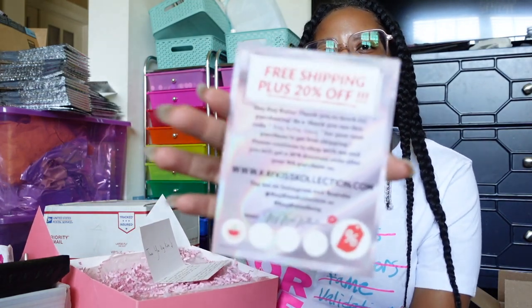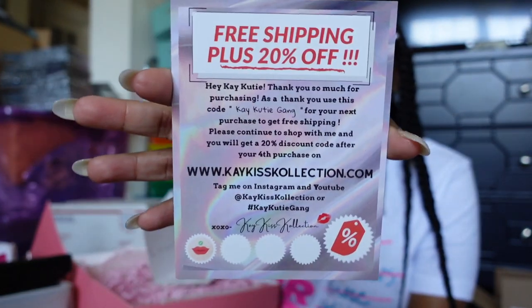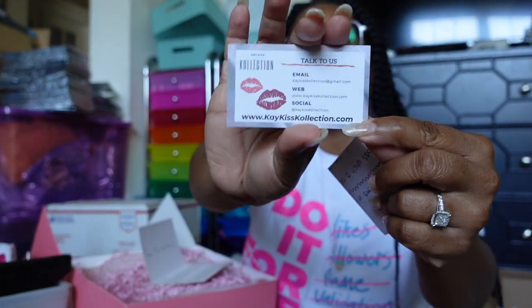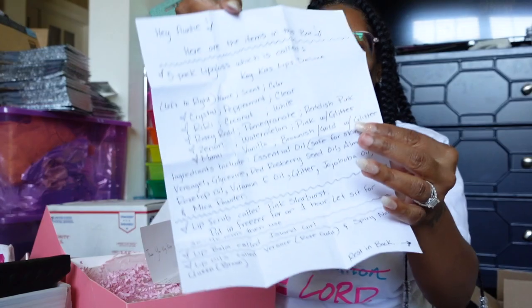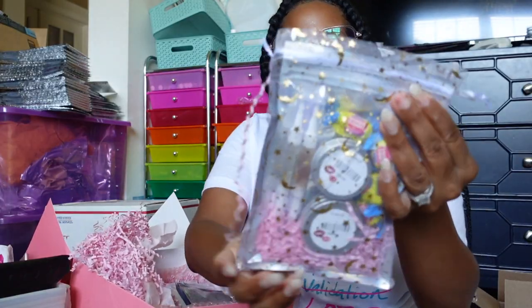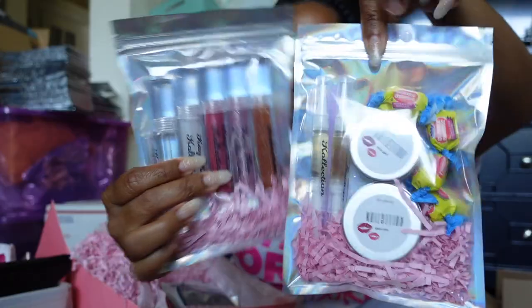Here's the card — y'all can screenshot that. Another card here, cards are so pretty. She listed out all the items and look at this packaging — it is everything! She sent two bags of stuff. This is the five-pack of lip gloss called the K Kiss Lips Deluxe.